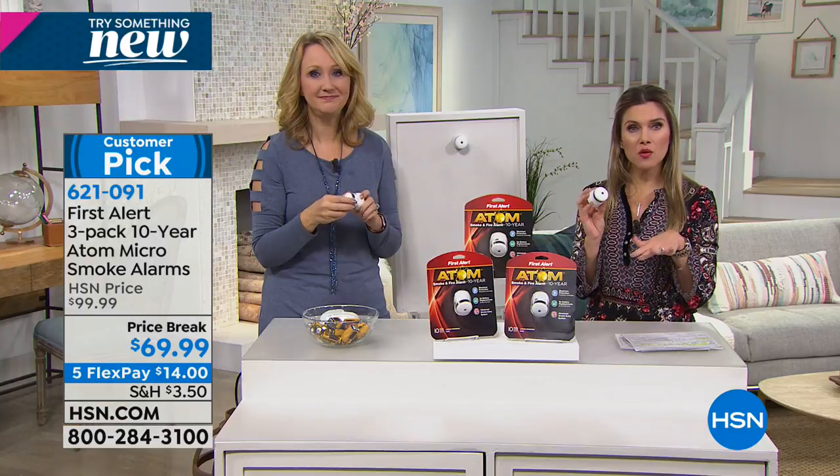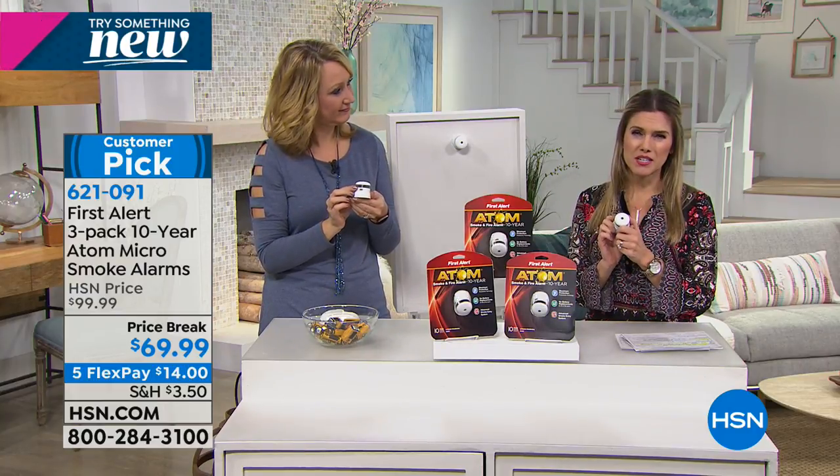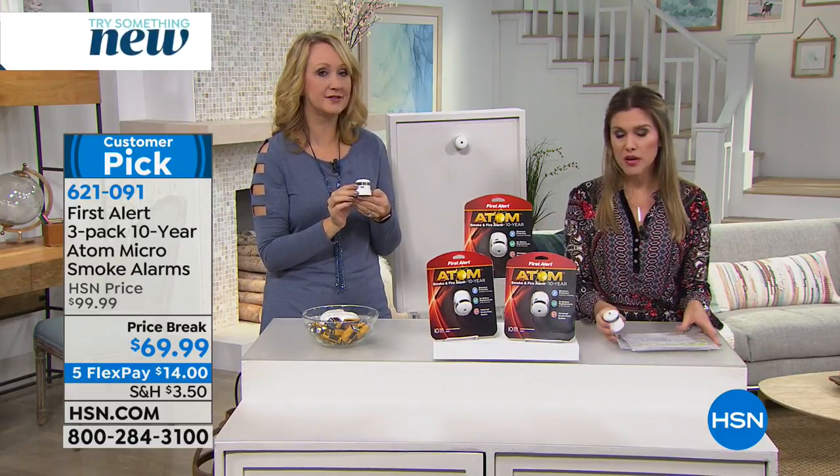Please stay on the phone lines — we're trying to process all your orders. We're so happy that you're protecting yourself, your belongings, your loved ones, and your pets, right? When you're not home — absolutely, oh my gosh — so important.